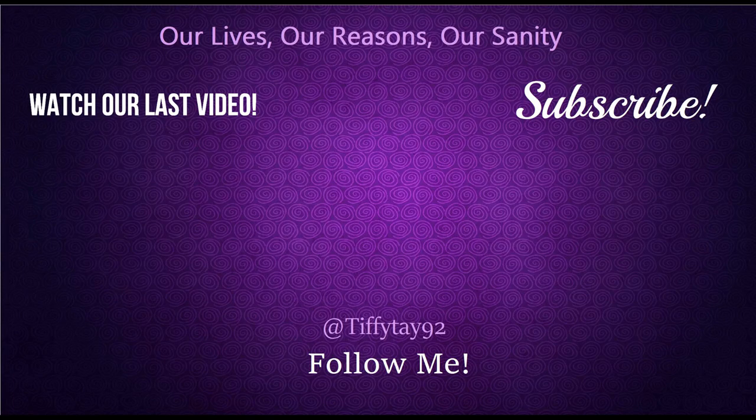If you like this video, please give it a thumbs up and subscribe to my channel. Thank you so much for watching. Bye guys!